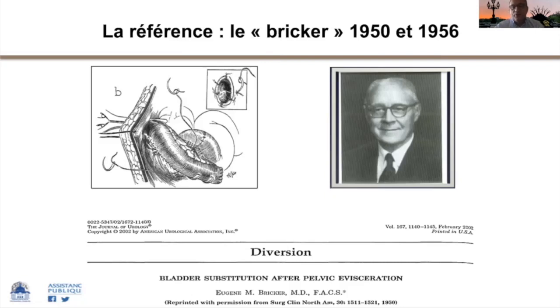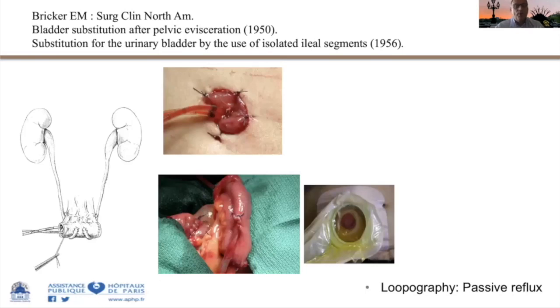Le montage de Bricker se présente avec les deux uretères cousus séparément, parfois ensemble en canon de fusil ou tête-bêche. À la sortie du bloc opératoire, on observe des sondes urétérales servant de tuteur à la couture urétéro-iléale. Ce montage, appelé ileal conduit en anglais, se réalise aujourd'hui de façon beaucoup plus simple qu'autrefois. On croise l'uretère gauche à droite sous la racine du méso-sigmoïde, et on fait des anastomoses terminolatérales ou terminoterminales selon les situations.